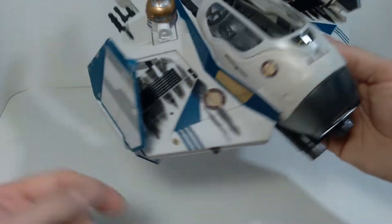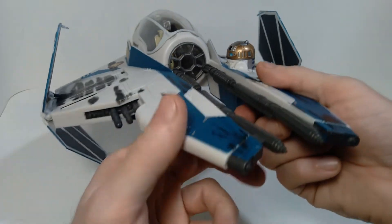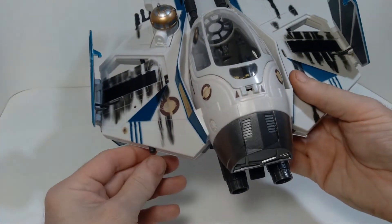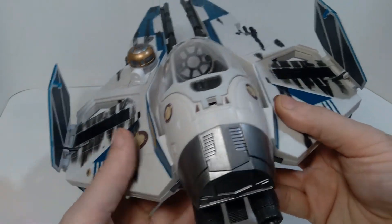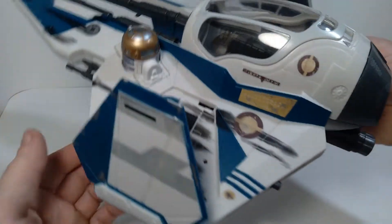But once they're deployed, I think it looks really cool. And you do see this deployment actually happen in the movie as well, so that's very cool. There are also some missile launchers here — you can actually hit this button and you'll see a missile launch out the front. And then there's one on this side as well. Those missiles launch, and it's a very cool feature.